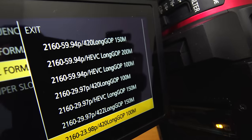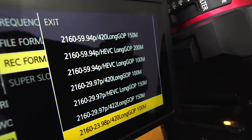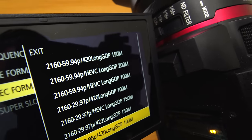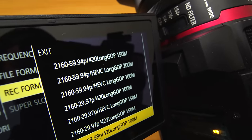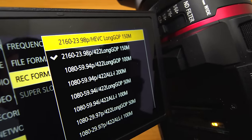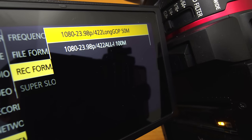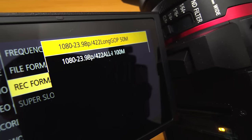The number one feature about this camcorder is the codecs and frame rates. This is the most amount of frame rates and resolutions I've ever seen in a camcorder. You can get all the way up to 4K UHD at 60p, 150 megabits, 4:2:0, and then you can shoot as low as 720p. On the MOV codec it only goes to 1080, but you can go to MP4.